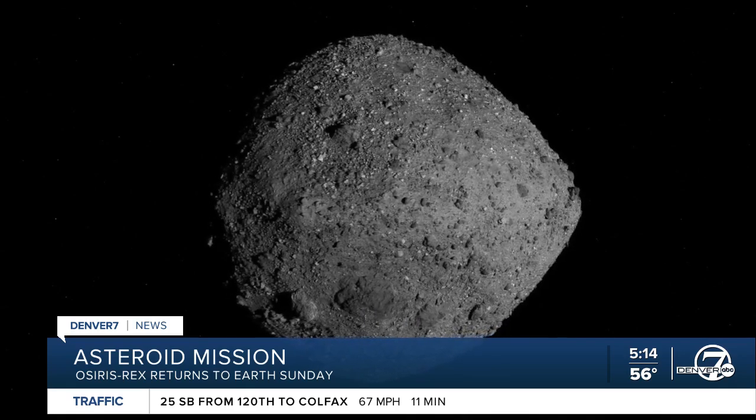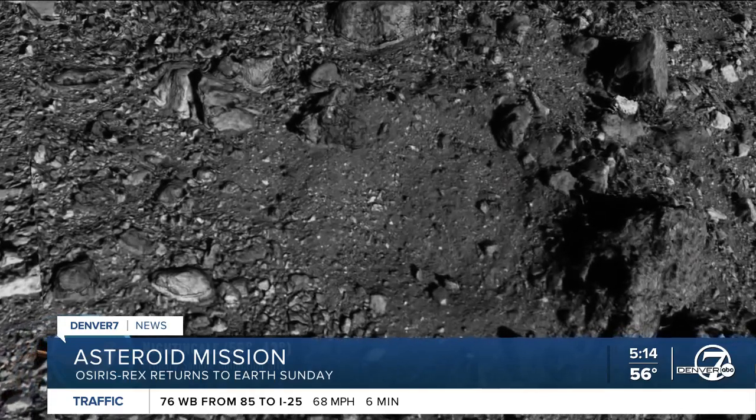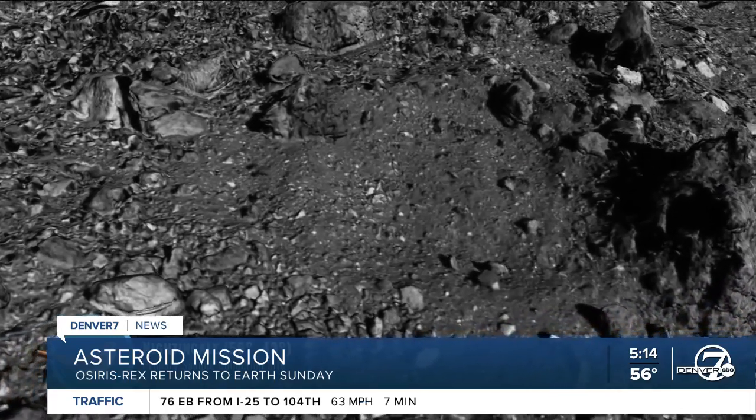The mission did more than just grab a sample — it ran science experiments along the way. Scientists found that the surface doesn't behave like they initially thought. At one point they saw rocks, and the mission data increased what we know. The sample acquisition was a major achievement.